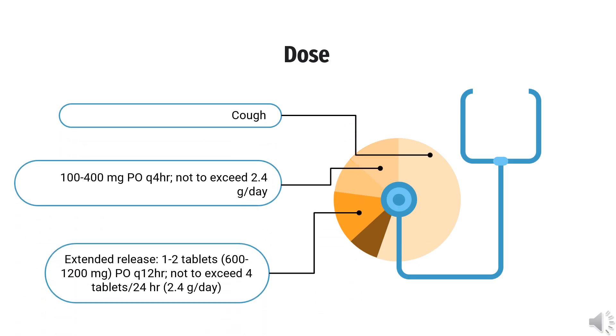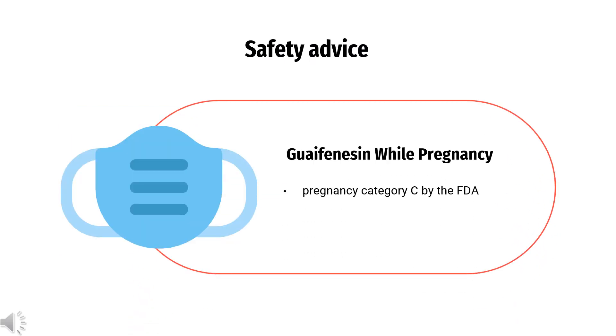Dose. Cough: 100–400 mg PO every 4 hours, not to exceed 2.4 g/day. Extended release: 1–2 tablets (600–1,200 mg) PO every 12 hours, not to exceed 4 tablets per 24 hours (2.4 g/day).